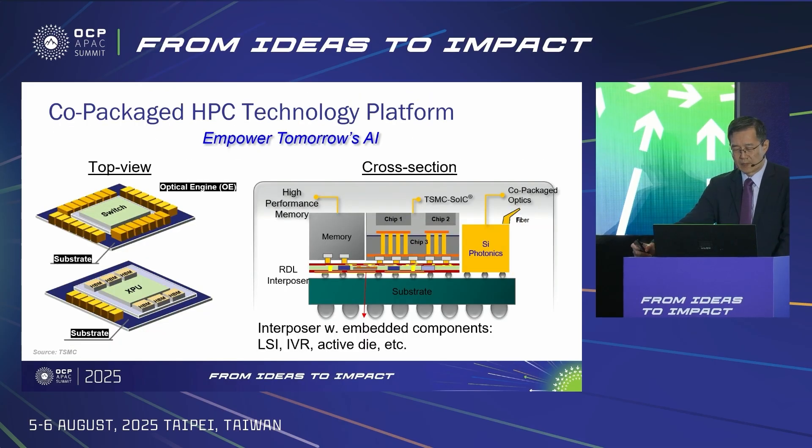As mentioned, COUPE and CoWoS will be integrated together in one package to empower the performance growth of AI and HPC systems. CoWoS will be developed in bigger sizes to accommodate more transistors, more 3D stacked die types, and more LSI flavors in the reconstituted interposer. The optical I/O enabled by COUPE will be developed for higher bandwidth, lower energy per bit, and lower latency.